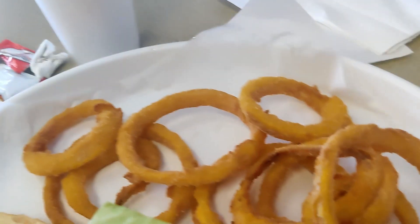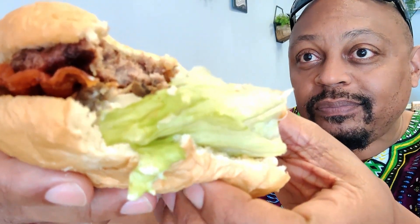Okay y'all, we done messed up. We sat up here and tasted these things and wasn't even recording. We gonna take a bite — actually y'all get a bite first. We already gave you a bite, it just wasn't recording so you didn't see it.